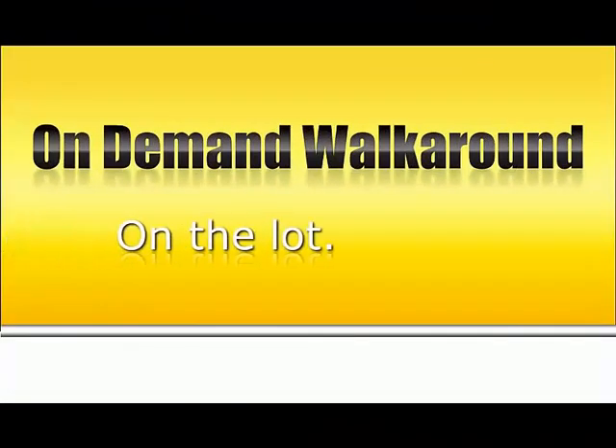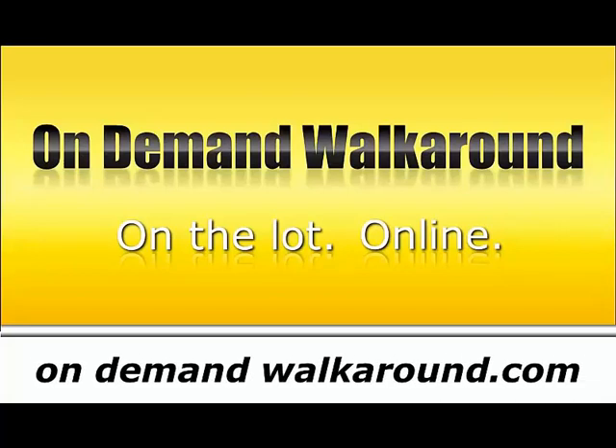Presentation by On Demand Walkaround — custom video for each vehicle on your lot. Find out more at OnDemandWalkaround.com.